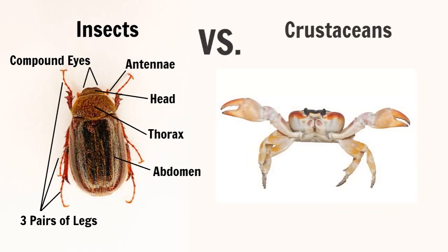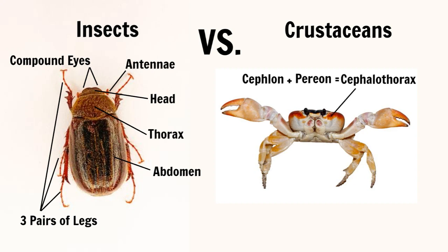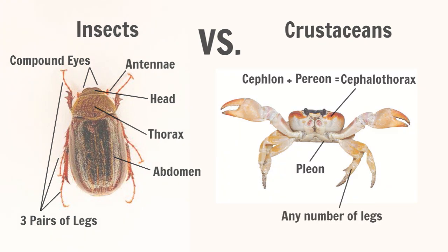Crustaceans, on the other hand, exhibit more variety in their body plans. Like insects, they have three body regions, but they are less distinguishable from one another. The head, known as the cephalon, is often fused with the perion, or thorax, and that is referred to as the cephalothorax. The abdomen, or pleon, is often indistinguishable from the thorax. Each body segment of a crustacean can bear legs, and there's no limit to the number of legs found in crustaceans.